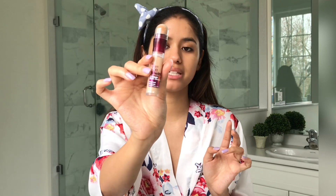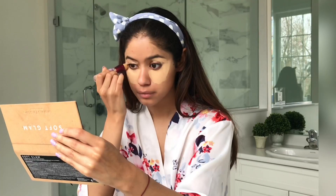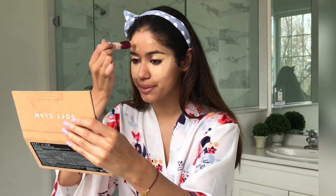Up next, this is my holy grail concealer. It is so affordable and works really well — honestly the best drugstore concealer I've ever used. That is the Maybelline Instant Age Rewind Eraser Dark Circles concealer. I'll use the shade Sand, just winding that up and applying a little bit in the areas where I have some breakouts.